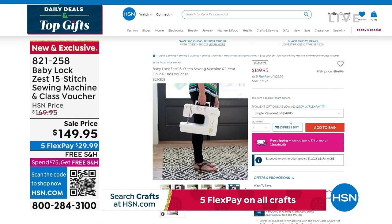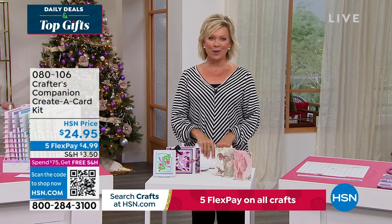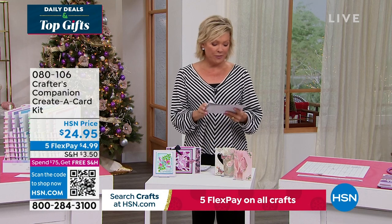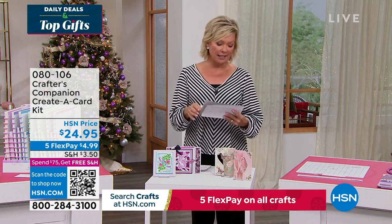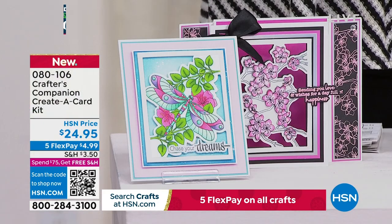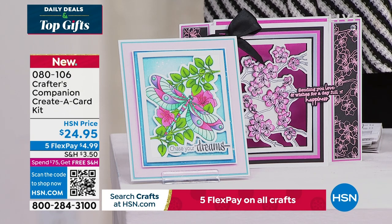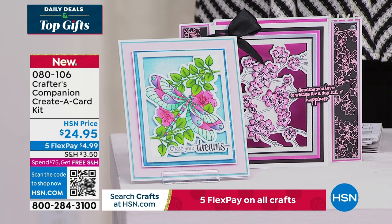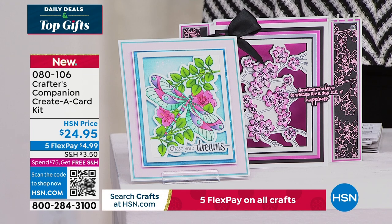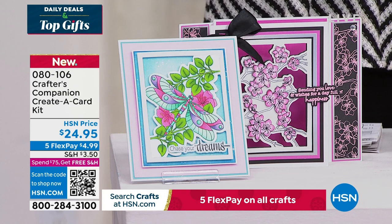Our 15th anniversary here at HSN with Crafters Companions. Sara comes to us from across the pond, and we are always so inspired by the things that she brings. We do have the Flutter. Let's take a look at some of the highlights, in addition to our Today Special that's coming up first. It's a wonderful way to be able to create a card — just a sampling of things to look forward to. We're excited for you to watch live as Sara does her magic, but you're welcome to take advantage of anything ahead of time.